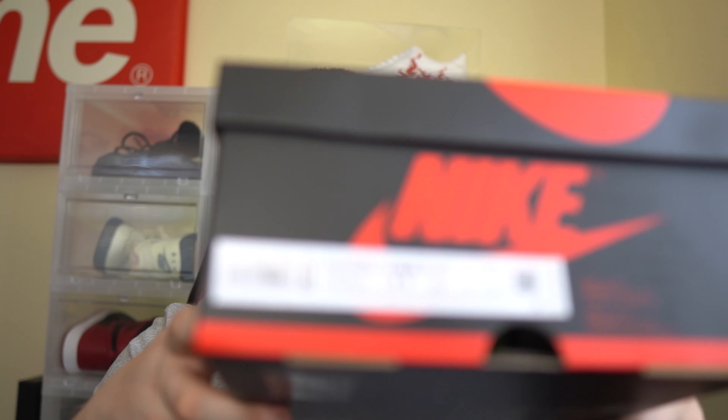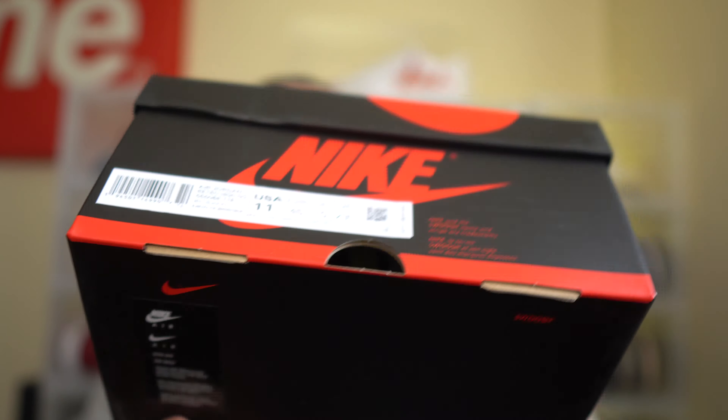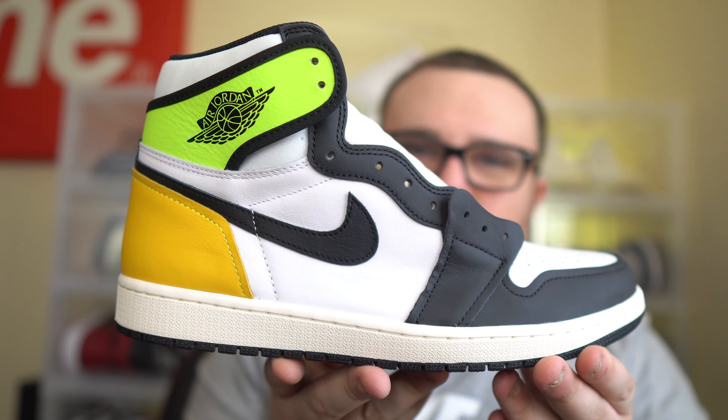Let me know down below in the comments if you want me to continue doing Jordan One content or switch it up — leave any video suggestions as well. We do have a pair; I was able to get my actual size, size 11, in the Air Jordan One. Once again, this is a sneaker I think you can wait on. Let's open these up and talk more about resale. Here we have a brand new pair from the Sneakers app — the Volt Gold Air Jordan One. Very dope shoe; they did sell out when they released in January 2021.